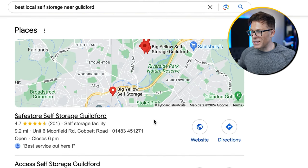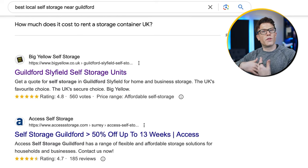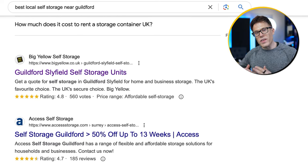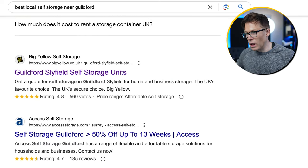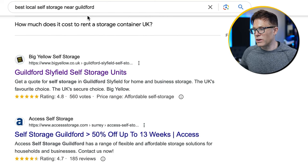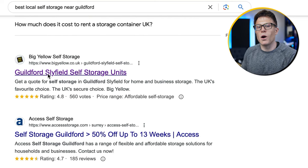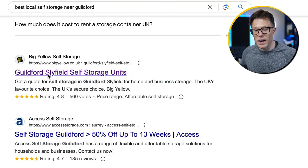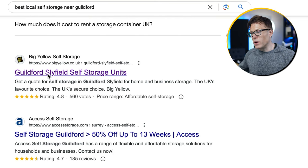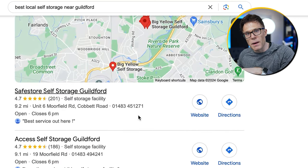We've got a map and then some listings underneath that. Then underneath this, we've got the regular organic results, and these have a local skew to them as well. We're seeing locally optimized regular web pages ranking in the organic search results. In this video, we're going to talk about the pages first and then talk about how to get ranking in the map pack.